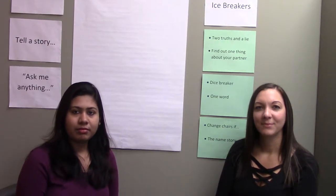Hello everybody, we are back and we are doing a video this morning on icebreakers. To help us make the video, we've got Shushmita Ghosh. Shushmita, can you tell us what program you're in here at the college?